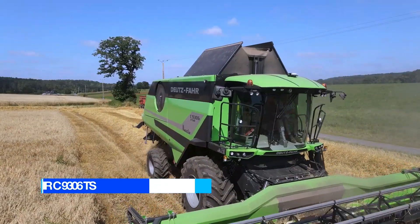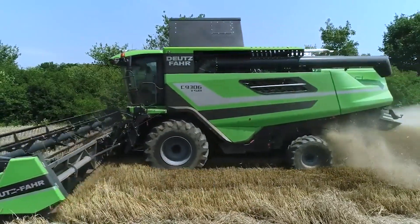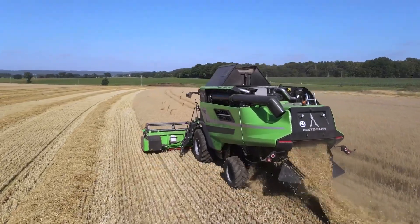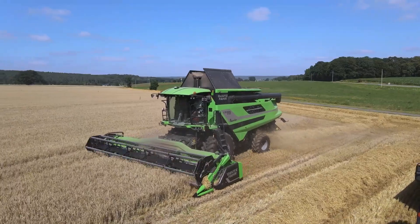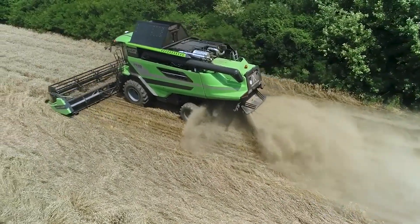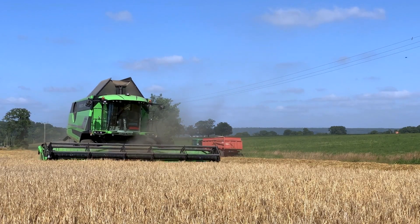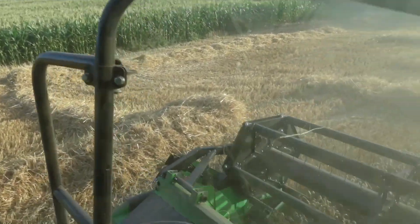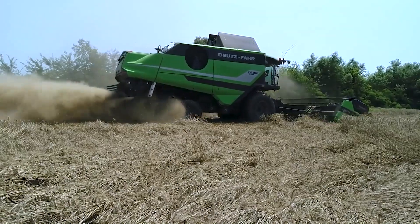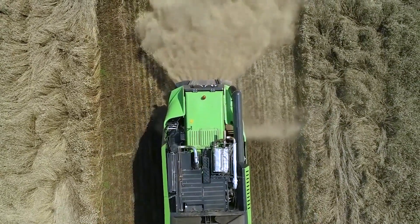Number 9: Deutzfahr C 9306 TS. It is the largest combined harvester in the product range of the German company Deutzfahr. This machine seamlessly combines exceptional productivity with extraordinary versatility for large area applications, an elegant design, incredible comfort, and functionality, resulting in unparalleled harvesting performance across various crops. The Commander Cab 6 ensures full integration and connectivity with the powerful 8-inch eye monitor and multifunctional armrest, providing complete control over all parameters and devices. The spacious driving position and maximum visibility enable comprehensive management of the entire width of the cutting header.